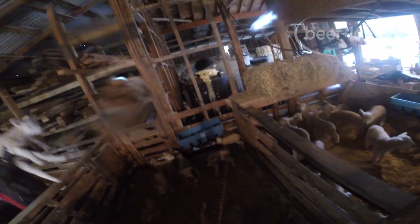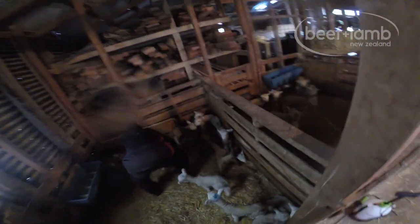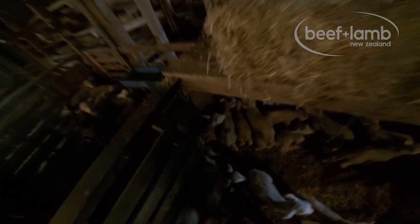It's just an old wool shed, no mod cons as such, just the bare essentials for keeping vulnerable lambs alive. The first year, we brought in around 220 lambs into the nursery shed. This year, it was almost 350.